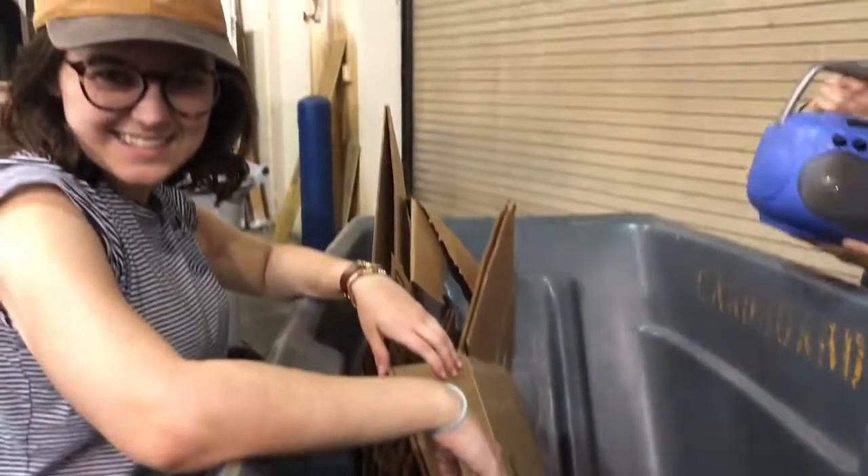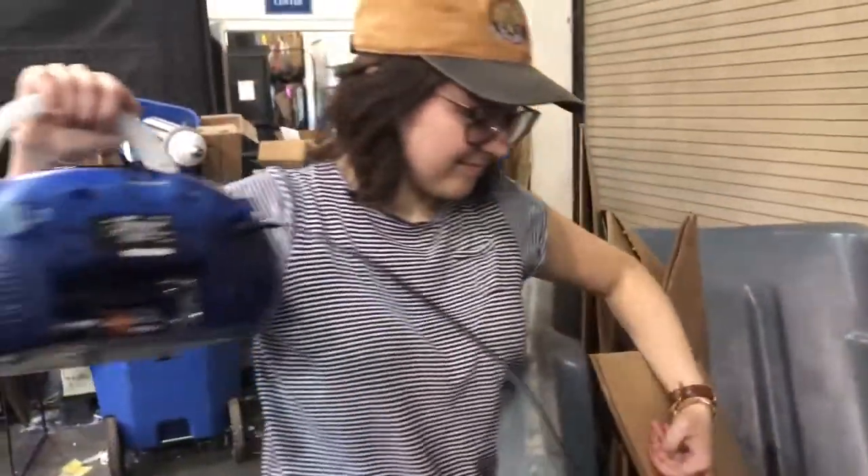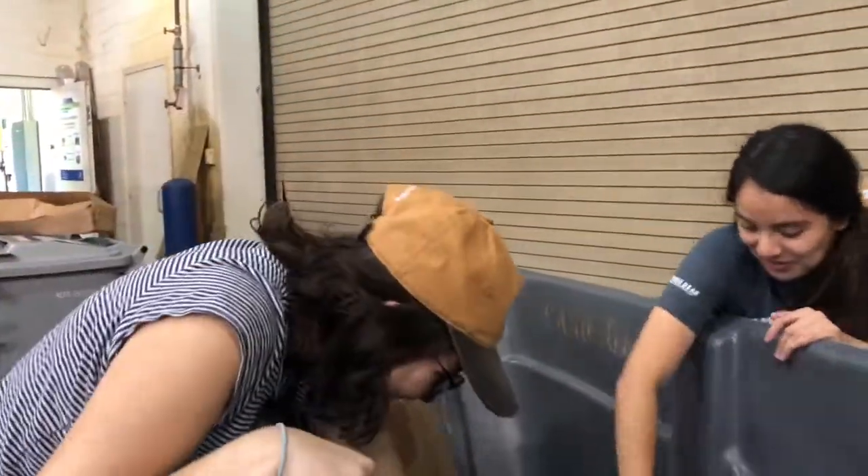In our everyday finds in the recycling center, we come across karaoke machines. Today Sarah's going to be singing us some NSYNC.